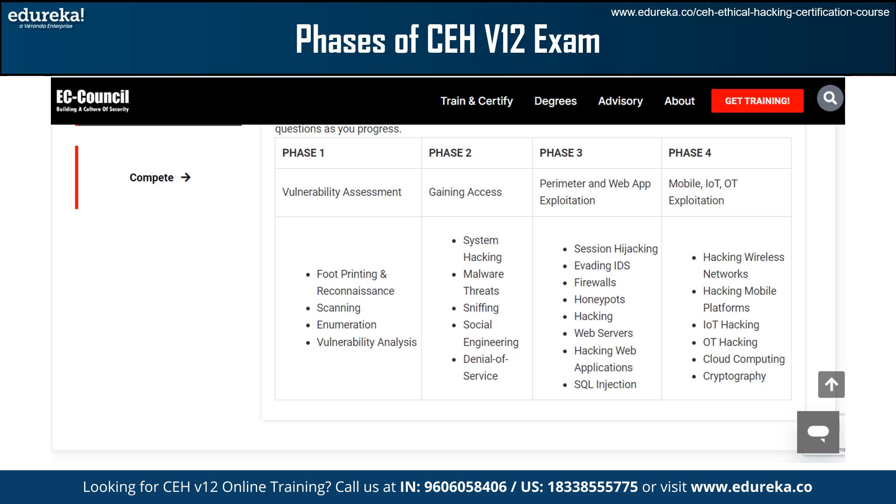In Phase 3, perimeter and web exploitation, we have session hijacking, evading IDS, firewalls, honeypots, and hacking. After that we have web servers, hacking web applications, and finally SQL injection.